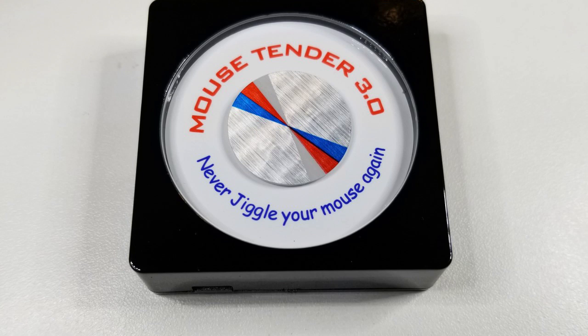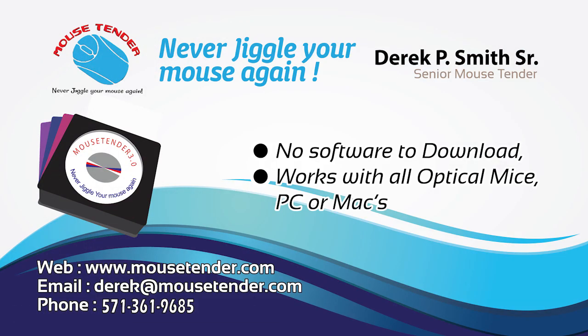The Mouse Tender has been tested and refined and tested again, and it's ready to go. Never jiggle your mouse again. Click the Mouse Tender — click on the Shop button below.